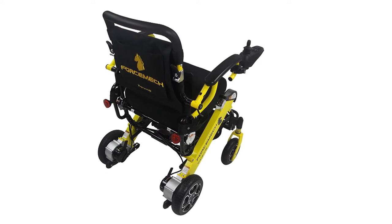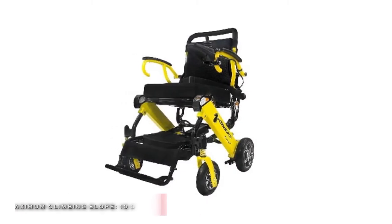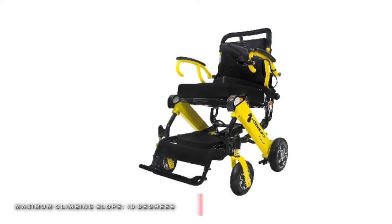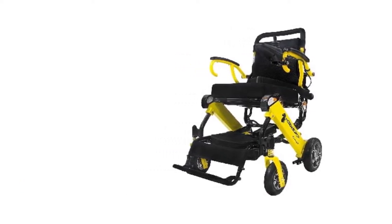Plus, it features shock absorption springs in the front for further improvement of a smooth riding experience. And its rear reflective lights add extra visibility along with the included prominent Forcemec yellow color.